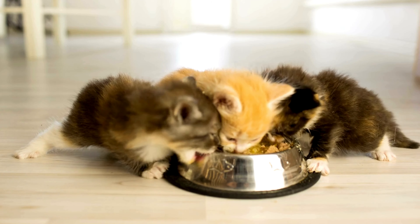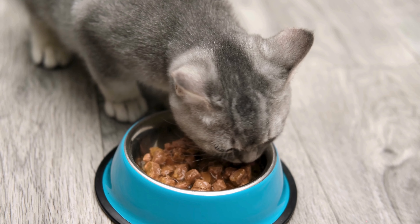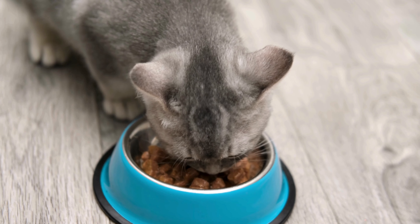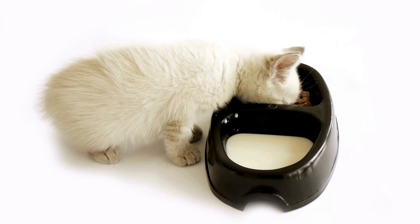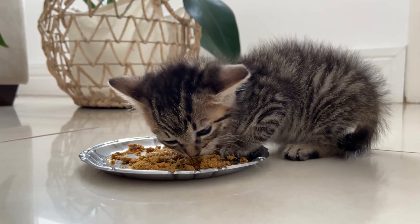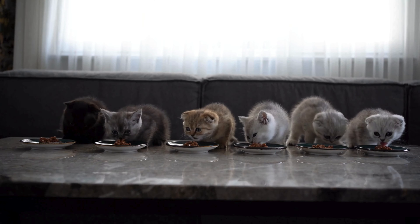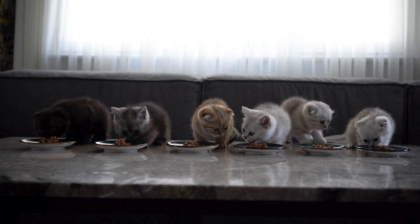Around the age of four weeks, you can start to introduce solid foods by mixing kitten milk replacer with high-quality wet kitten food to create a slurry. This helps the kitten transition from liquid to solid food gradually. Look for foods that are specifically formulated for kittens, as they have the higher protein and fat content that growing kittens need.